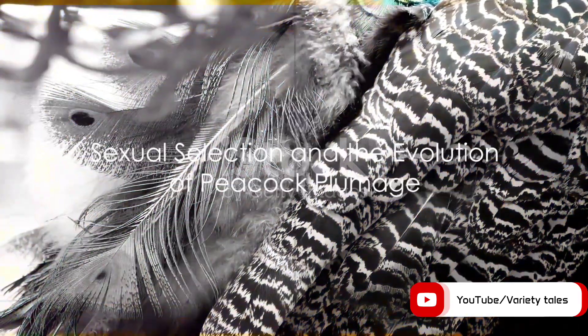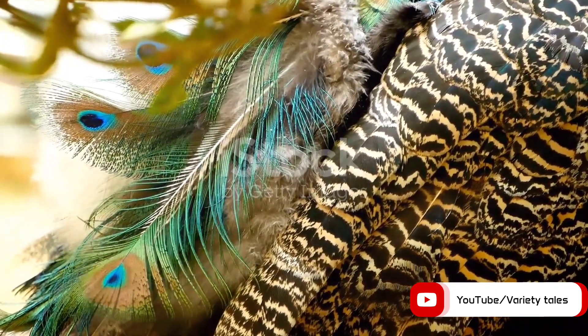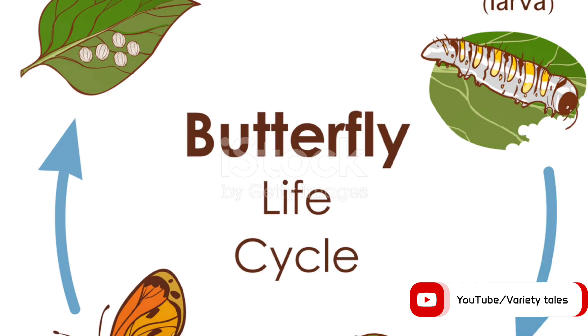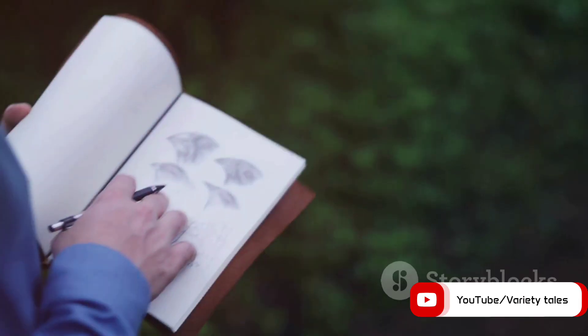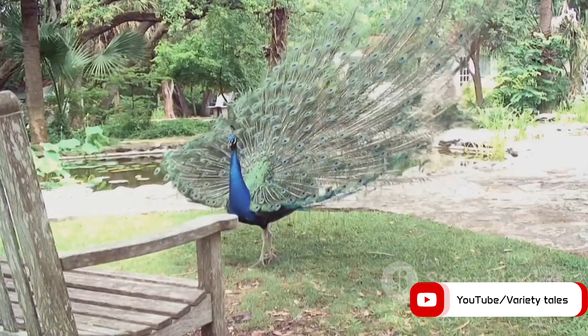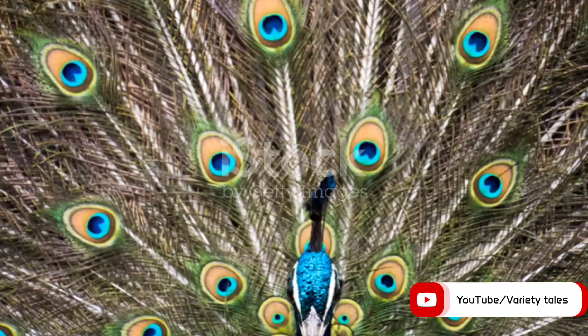Now that we've figured out how peacocks achieve their vivid plumage, the question remains: why do they have them? The answer lies in the process of sexual selection. This is a type of natural selection that favours traits increasing the chances of reproduction. Male peacocks, with their radiant and extravagant feathers, aim to impress females.